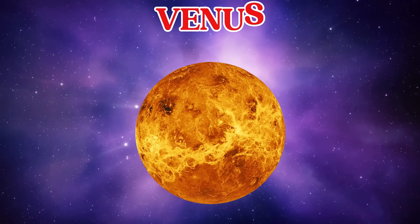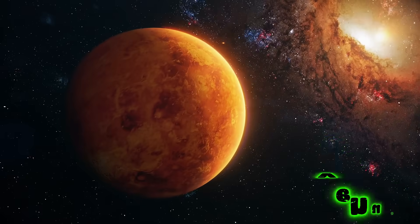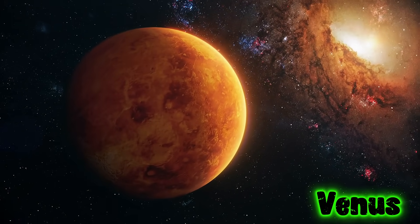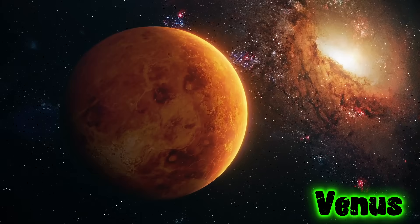This is Venus. Venus is a very hot planet, covered in thick clouds. It's the second planet from the Sun.